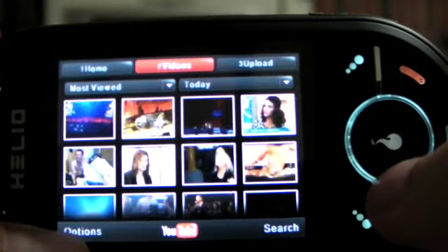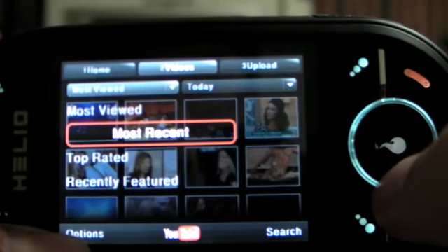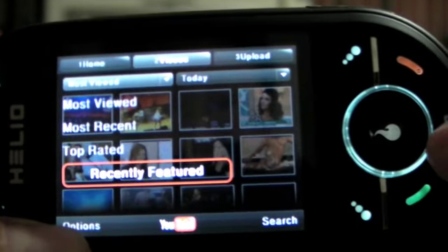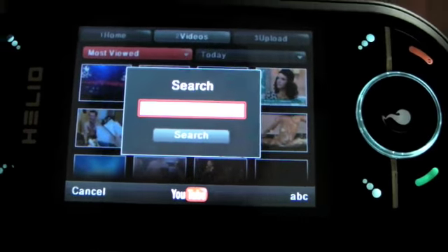And here's the videos. You can see on the menu: most recent, top rated, recent featured. You can also do a search for the entire library.